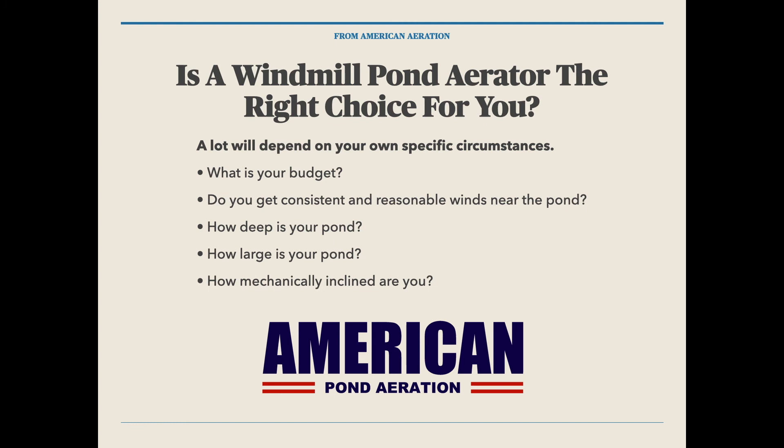And finally, how mechanically inclined are you? If you're not looking to be involved with maintenance to some degree, a windmill aerator may not be the best choice for you. But the work and the maintenance is relatively easy to do — it's just something that has to be done to keep the aerator working in good order. I'd be curious to find out if you have any experience with windmill aerators. If you do, leave a comment below this video on YouTube. Love to hear whether you've had good luck or maybe some bad luck and poor experiences — we want to hear all about it.